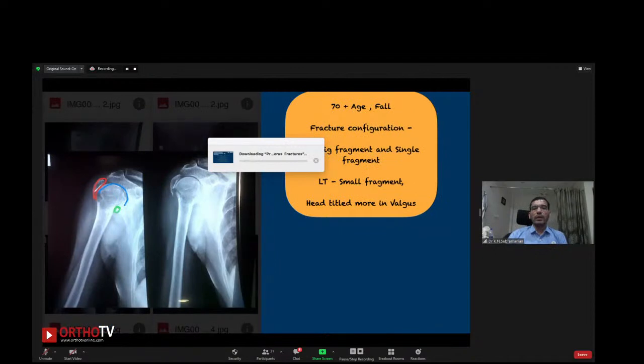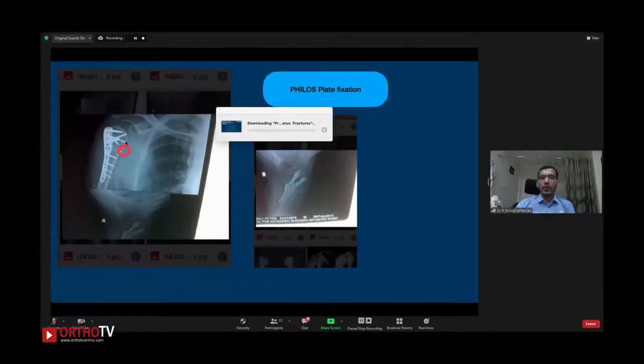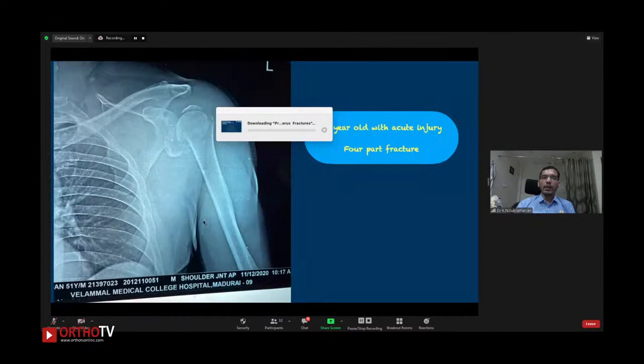Next case: a 70-plus gentleman with a four-part fracture configuration. The greater tuberosity is a big chunky fragment, the lesser tuberosity is a small fragment. The head is tilted in valgus — a good advantage. If the head is tilted in varus it is not good, but tilted in valgus you can try and fix it for a stable result. I reproduced the medial hinge nicely. If you get anatomic reduction, they will heal without problems regardless of age. This patient's bone quality was also good, so the outcome was excellent.